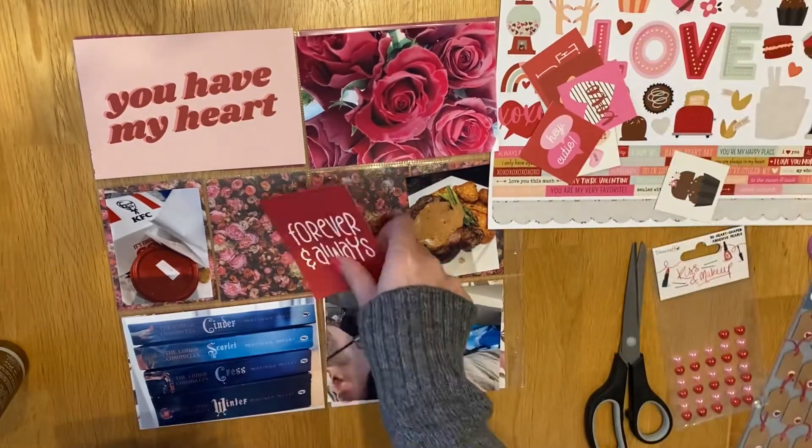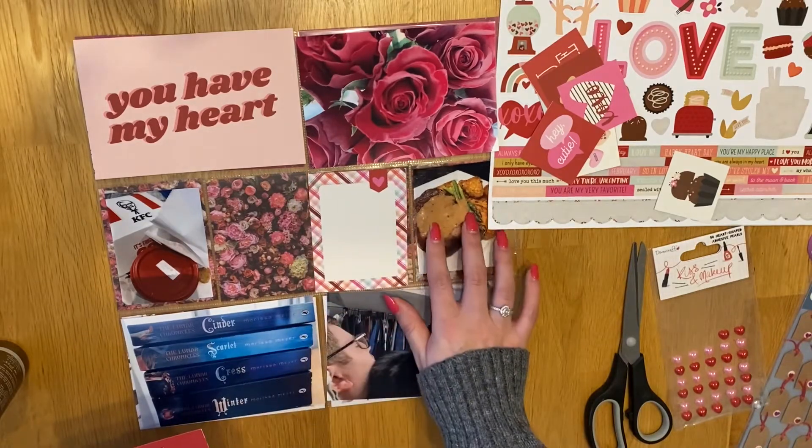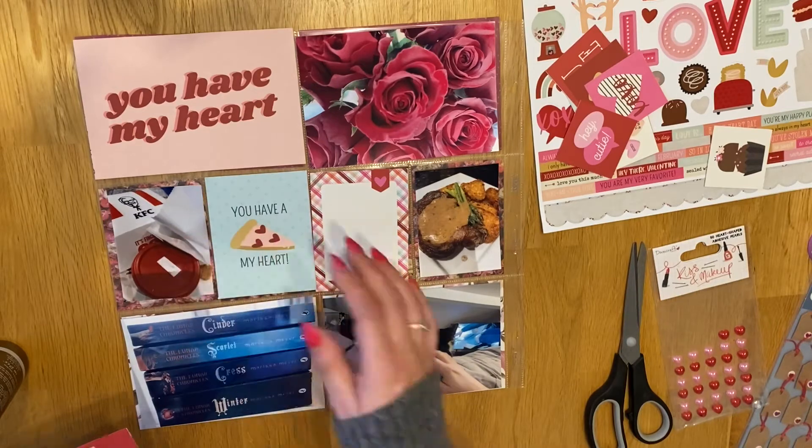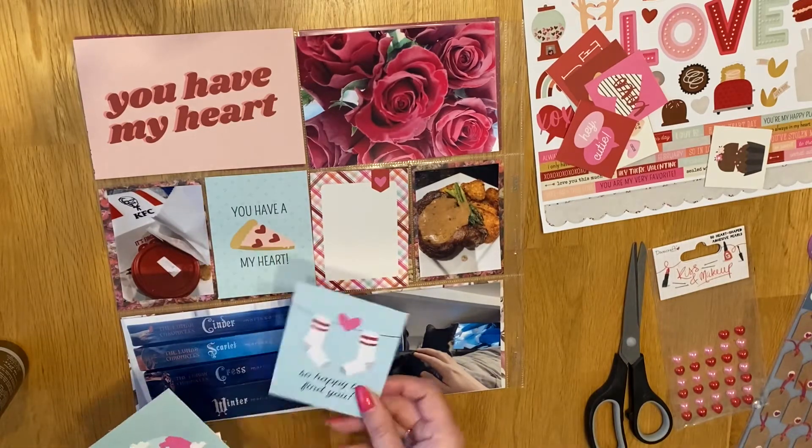I'll talk through the photos. Obviously it was Valentine's week and the photo on the top right is of the flowers that Joe got me - he got me some red roses for Valentine's Day.